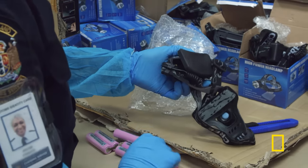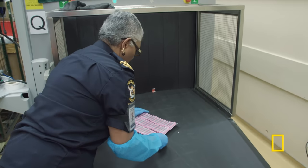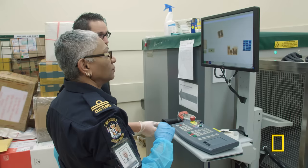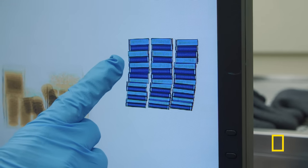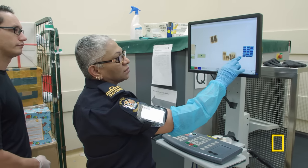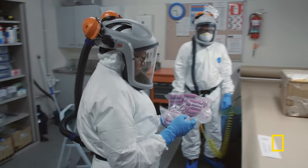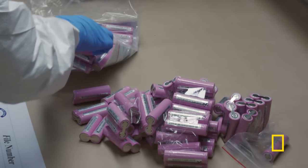Naomi dismantles the torches, but it's the batteries that have piqued her interest. Once in the X-ray machine, Naomi's sharp eyes immediately spot a clear inconsistency — one side is dark, the other side is light. Naomi and her colleague Vinod suit up in the exam room as a precaution before cracking open the bogus batteries.